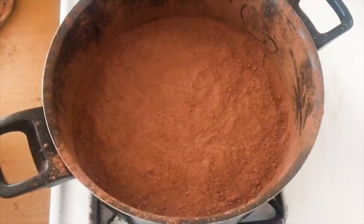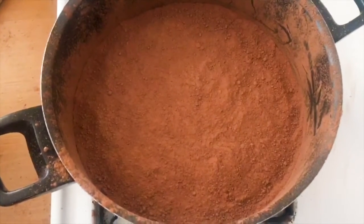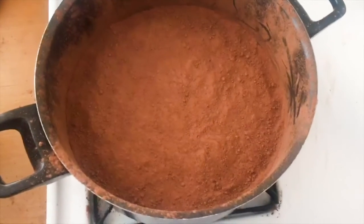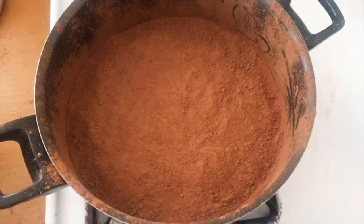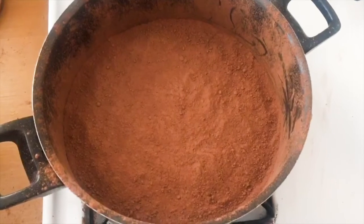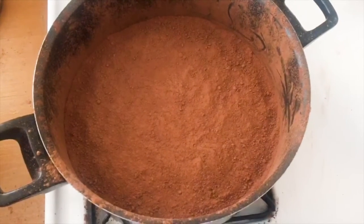We have a pot full of milk at the bottom, and the milk represents our mantle, which in real life is composed primarily of molten rock. On top of the milk we have a layer of cocoa powder, which represents the crust of the earth. We're going to see how, once we heat this pot up, the hot mantle affects the crust.